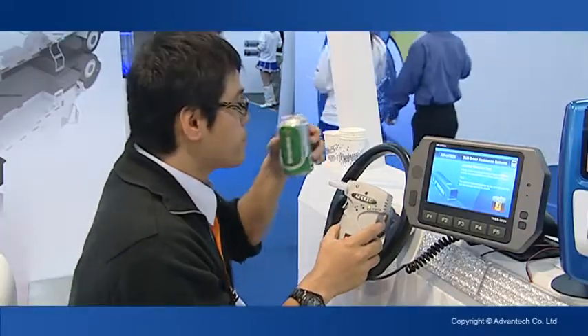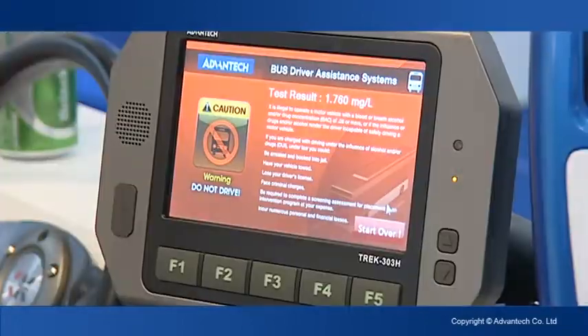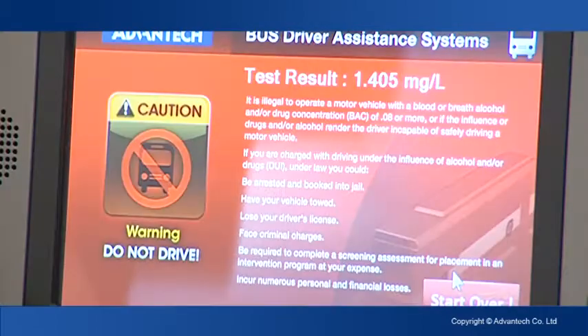In some countries, the bus driver has to do an alcohol test. They have to pass the alcohol test before they drive. All the test results will be saved in storage and sent to the back-end side.